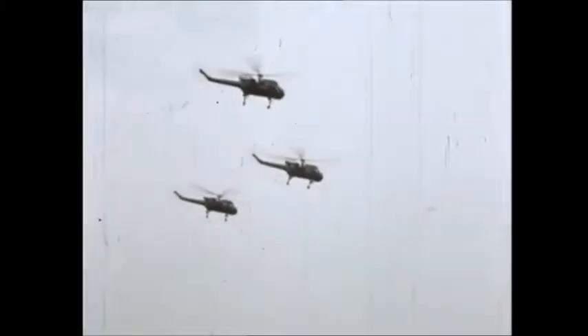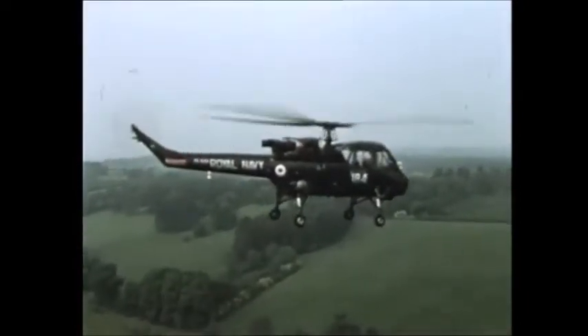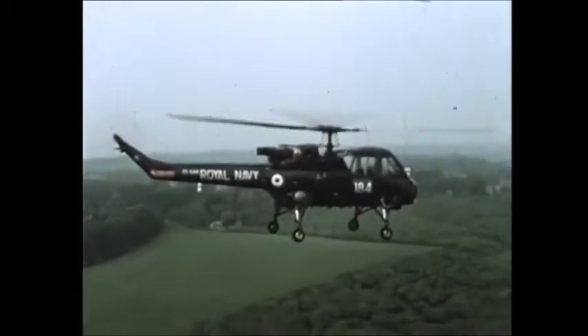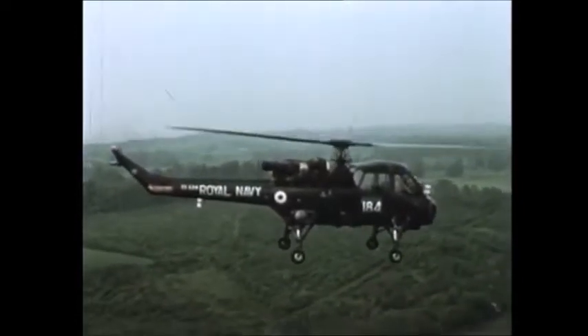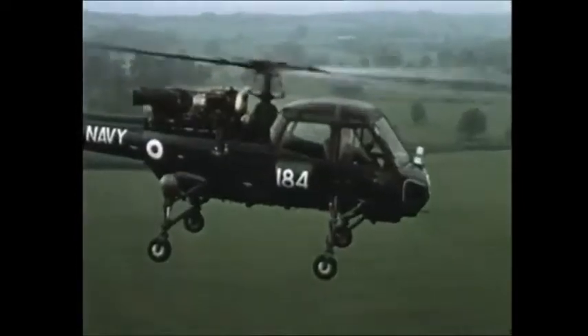The Westland Wasp has been designed and developed in close cooperation with the British Royal Navy with the object of producing a small, rugged and compact anti-submarine helicopter normally operated from frigates. The Wasp is a development of the five-seat general purpose Scout, a high-performance helicopter of advanced design now in service with the British Army.